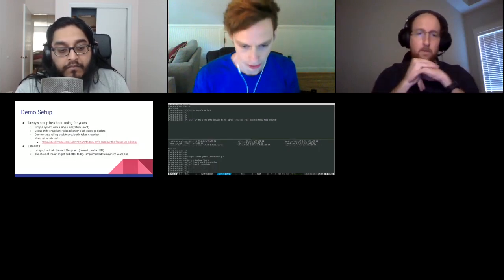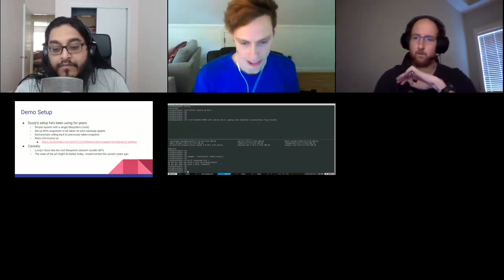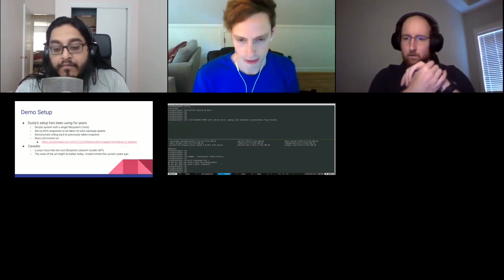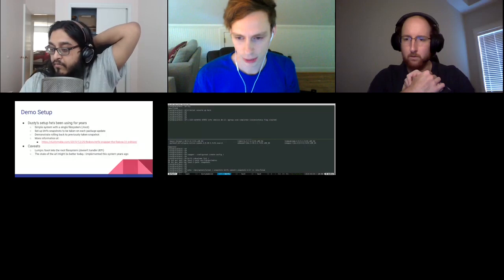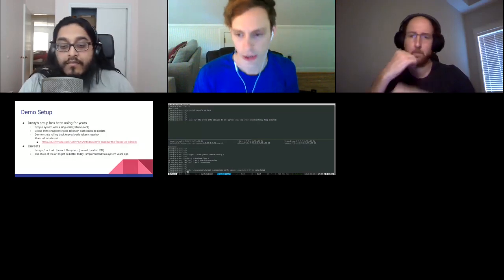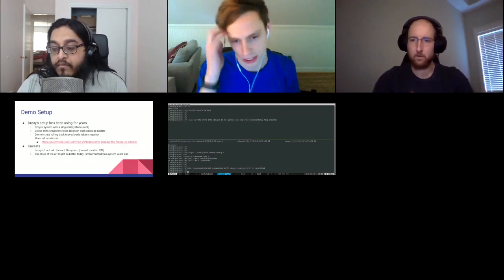That's installed. Now I'm going to tell snapper to create a configuration for the root file system snapshot. And then we can see we have a .snapshots sub-volume. The next thing I'm going to do is set it up so that .snapshots actually gets mounted on boot — I typically do that so I can go back and look at what snapshots exist and diff files if I need to.